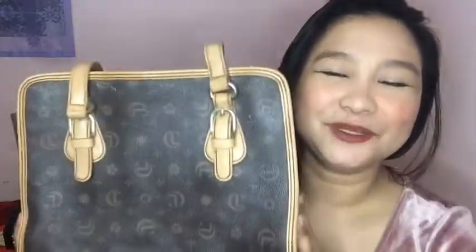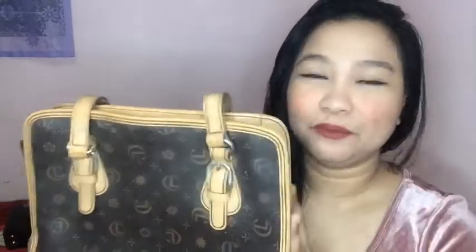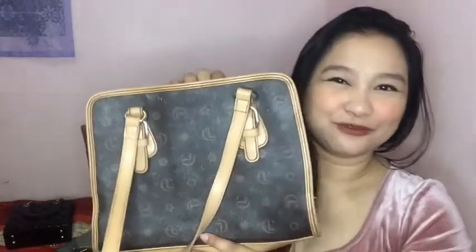Eto siya. Galing sa mother ko. Siguro meron na itong more than 5 years. College pa kasi ako noon nung binigyan niya sa akin ito. Pinampapasok ito. Medyo mahirap na kasarado yung mga zipper niya. Ang tatak nito is Keralang. Yan ang aking first bag.